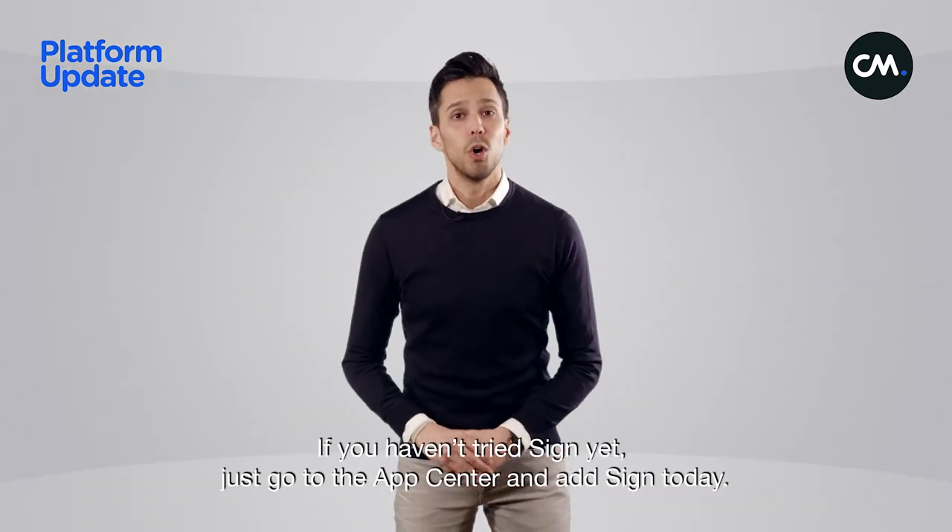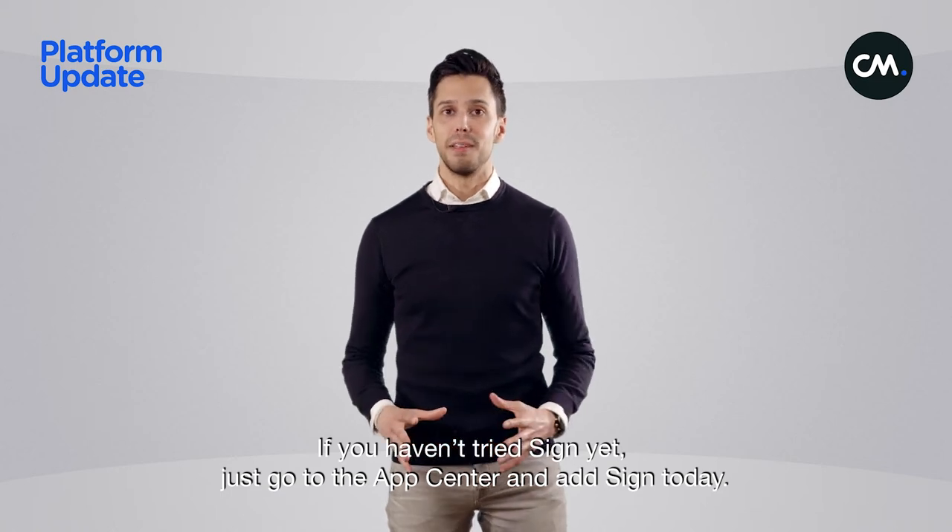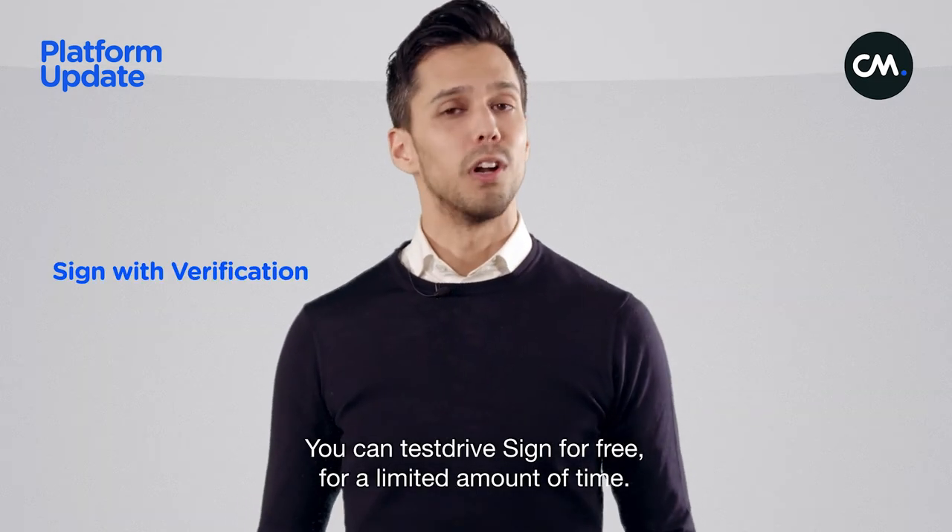If you haven't tried Sign yet, just go to the App Center and add Sign today. You can test drive Sign for free for a limited amount of time.